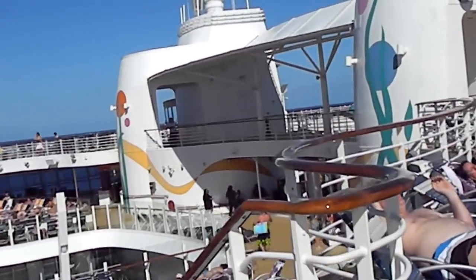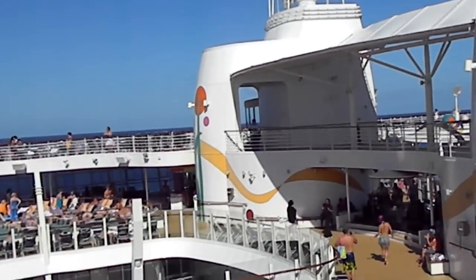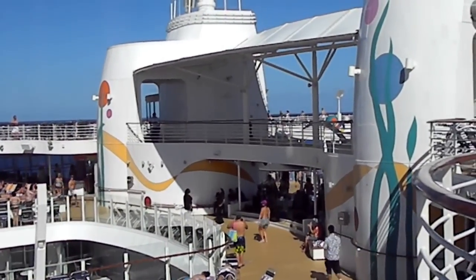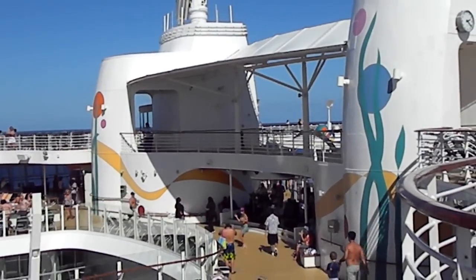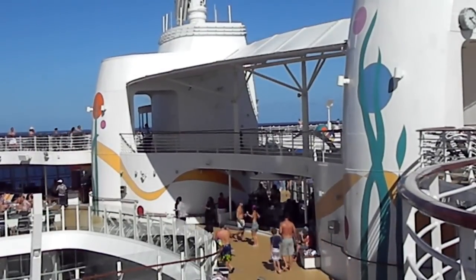This is our tour of the solariums and pools of the Allure of the Seas — today is Thanksgiving 2011. Happy Thanksgiving to all my American viewers, and peace around the world.